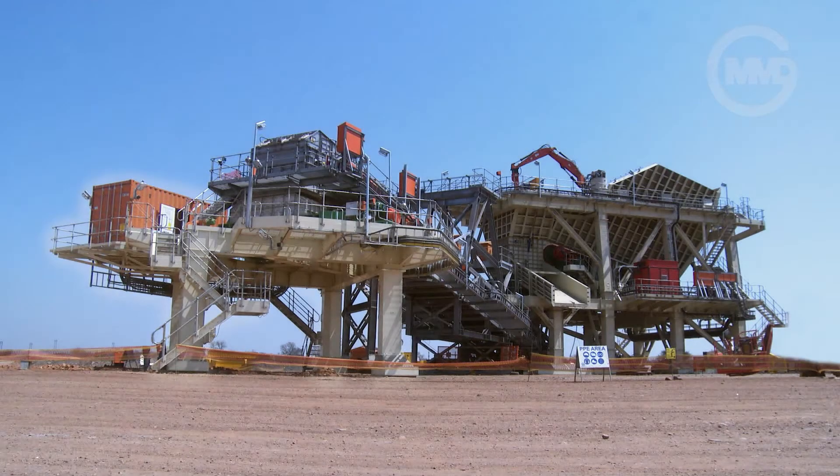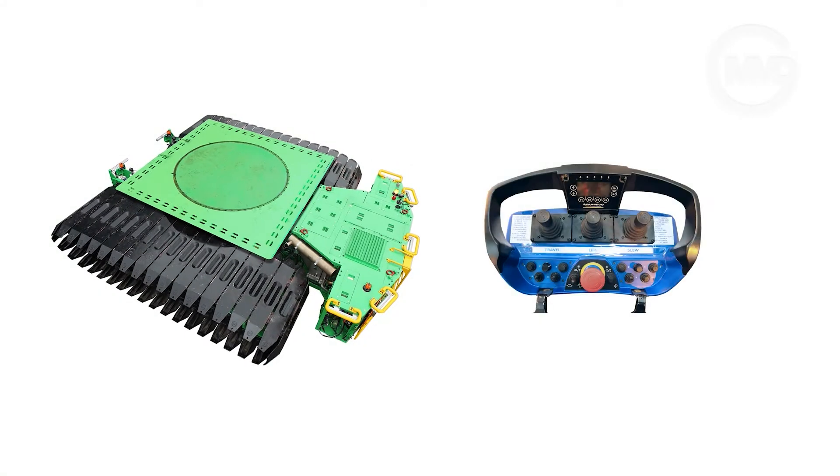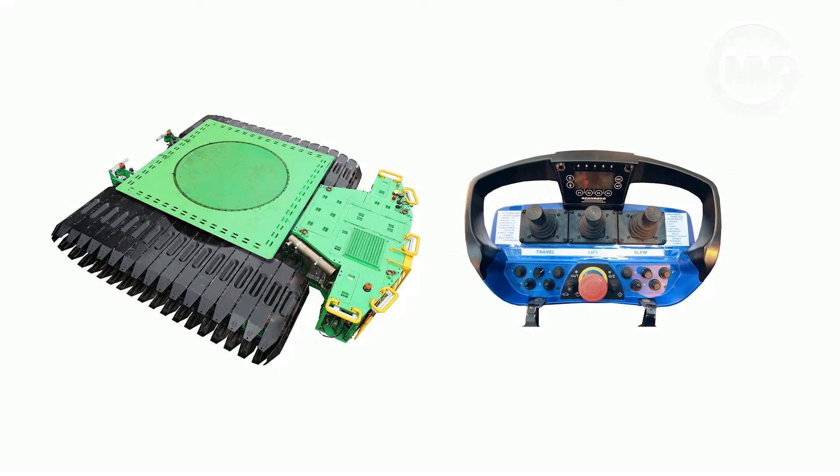The semi-mobile sizing station consists of five key sections for relocation. First and foremost, operation is handled wirelessly, for safety and maximum control when travelling, lifting or slewing.